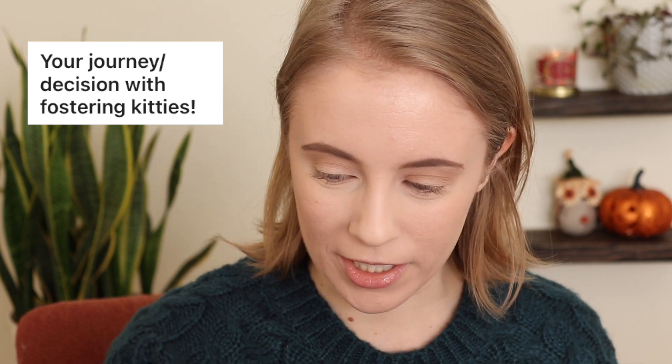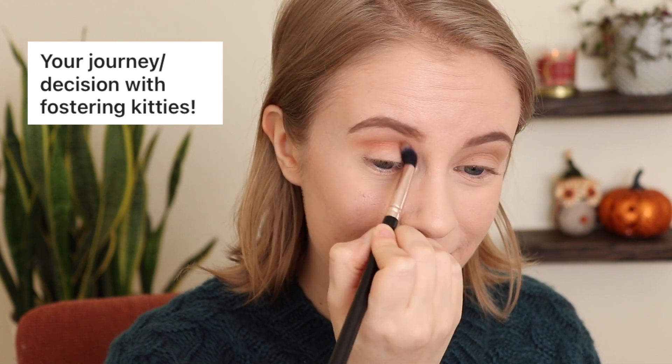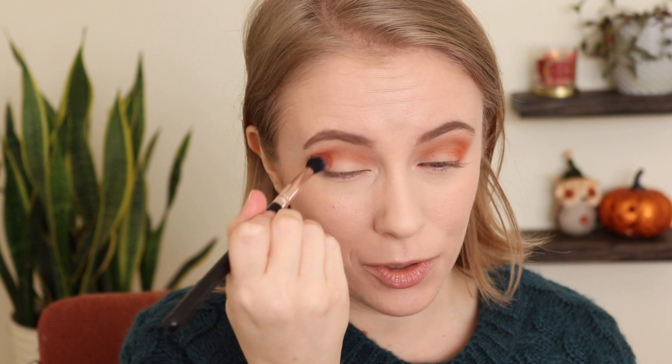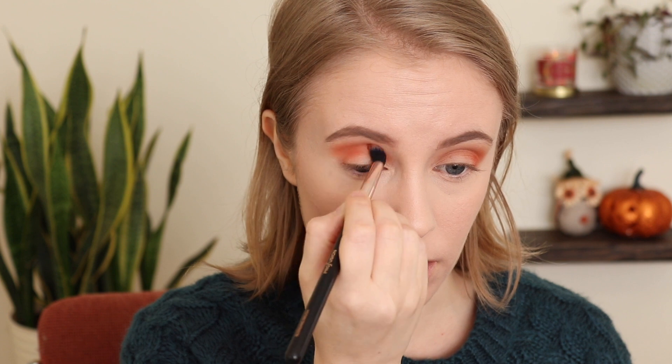A lot of people are asking about fostering. I shared on my Instagram stories yesterday that I just signed up to start fostering cats with my local Humane Society and I'm so excited. I have my orientation later this week and I can't wait. I have to say I'm nervous. I've always wanted to foster — you know, since Elaine passed away. It's something I've been thinking about because we do have this space now. I'm still definitely very emotionally wounded from losing her. If you're new, my four-month-old kitten named Elaine passed away in the beginning of September.